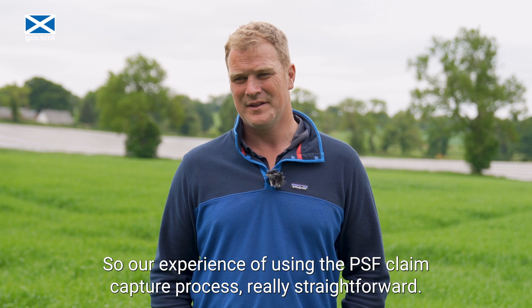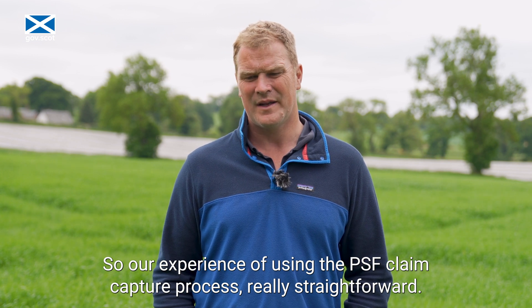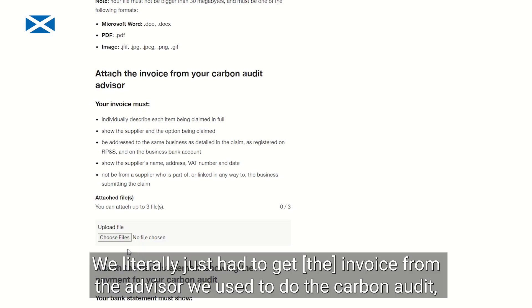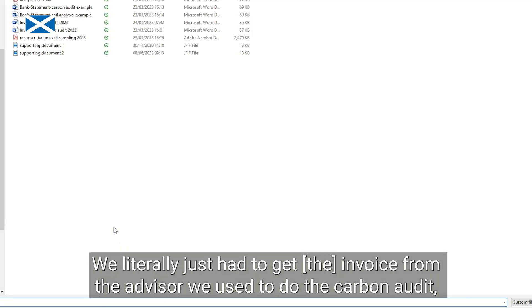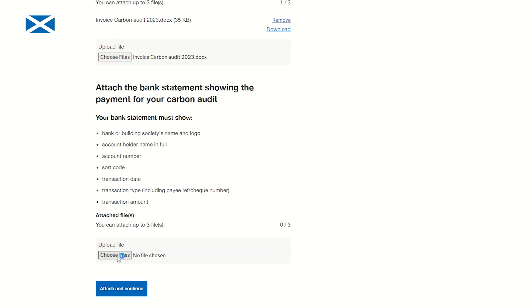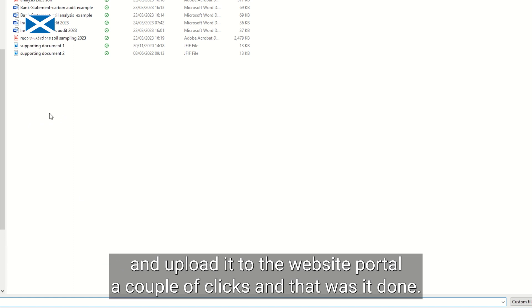Our experience of using the PSF claim capture process was really straightforward, surprisingly so to be honest. We literally just had to get the invoice from the advisor we used to do the carbon audit, submit the bank statement showing the money going out of our account to pay for the invoice, and then upload it to the website portal.